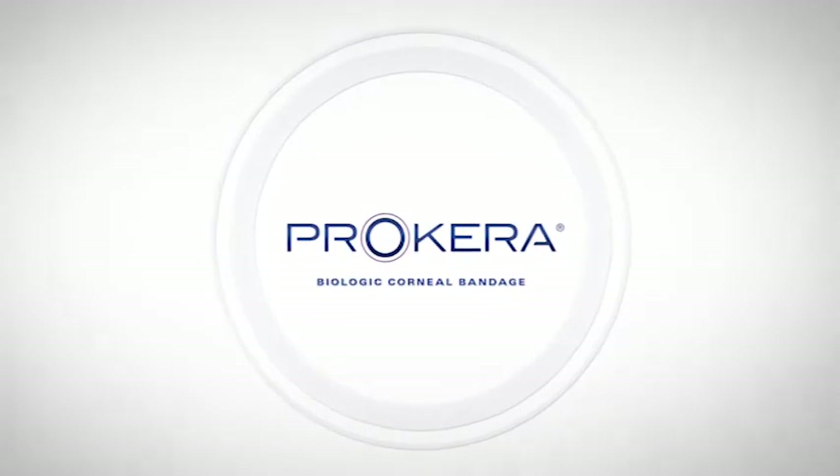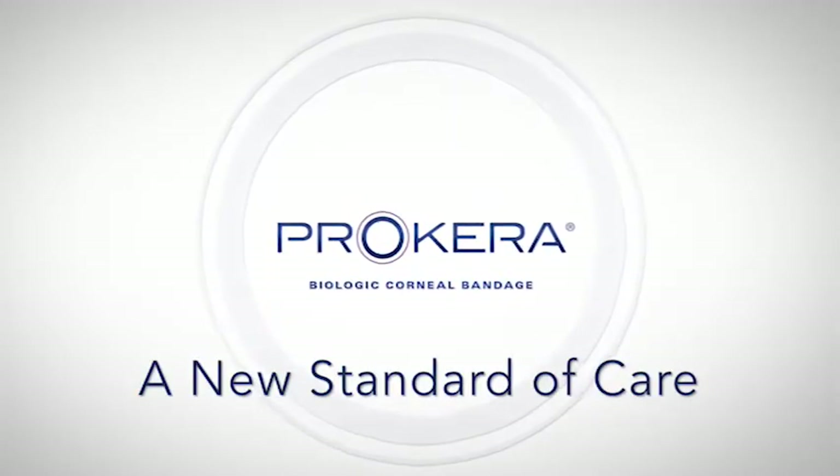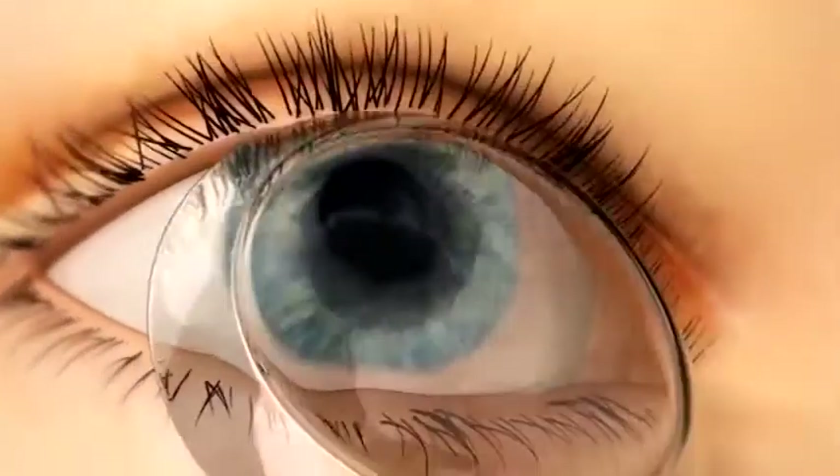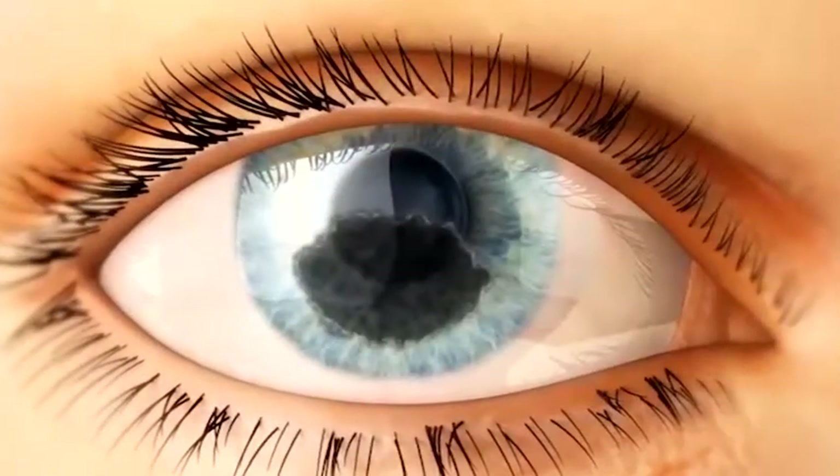Prokera biologic corneal bandages are emerging as a new standard of care for corneal disease and complications of dry eye. It's an easy-to-use in-office treatment that takes only minutes to administer. Why is Prokera so important?